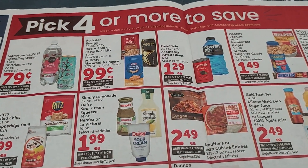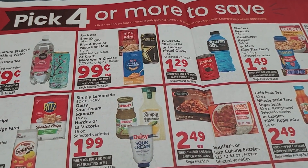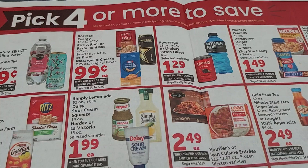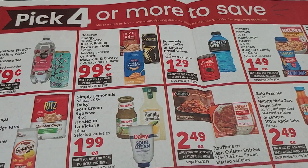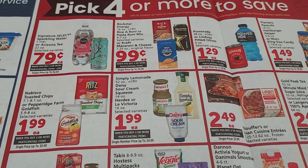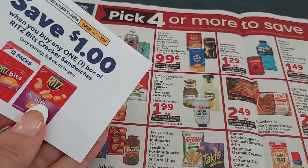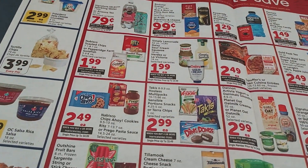Here we have the Pick 4. The Rockstars are only $0.99. If you haven't done the rebate where you buy two Rockstars and get $5 back, you can do that every two weeks — that would be a $3 moneymaker. There are also Ritz Crackers on sale, and I found some $1 coupons for Ritz, which would make those only $0.99 if they're included — really great.